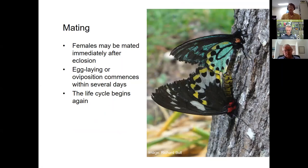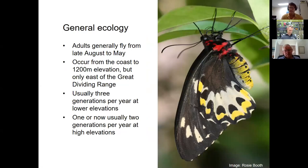Adults generally fly between late August and May, though in recent years they've been witnessed flying into June and sometimes early July. They occur from sea level right up to the highest ranges in southeast Queensland and northeast New South Wales — the McPherson Range, Lamington Plateau, and across into the border ranges and Nightcap Ranges. In the lowlands and mid altitudes there are usually three generations per year; at high altitude, warming may now allow two generations where previously there was one.